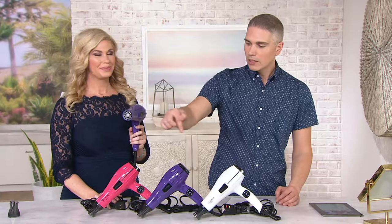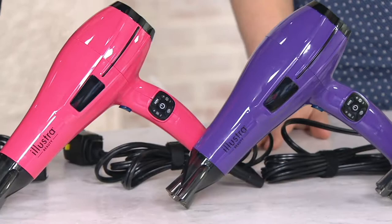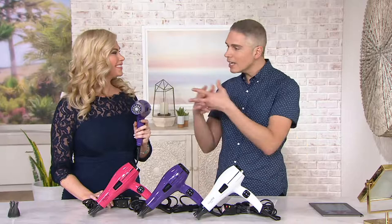There's your white, there is your purple, and of course we have pink. These colors are awesome — they're beautiful. We are much more limited in that pink, item number 8293-476. But Ilustra really does bring us the best of the best in technology.